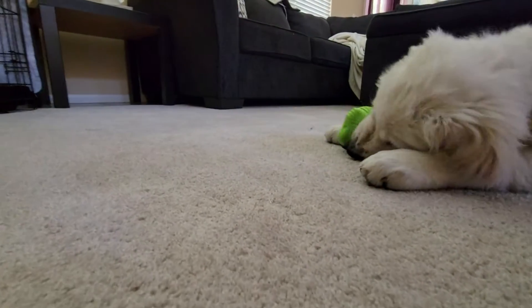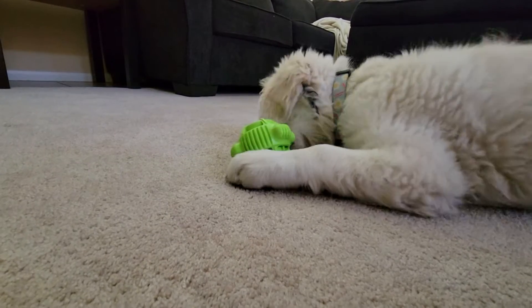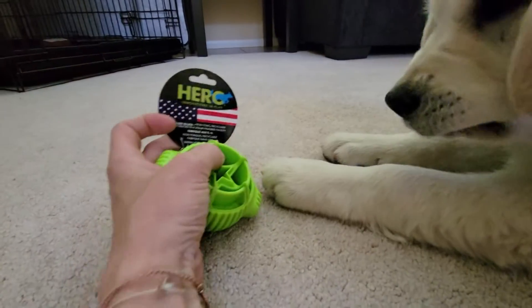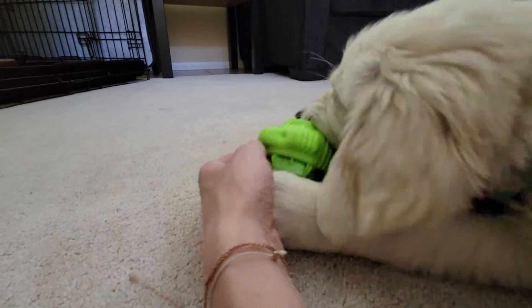"A giant donut-shaped machine just proved a near-limitless clean power source is possible" is the headline from Getty News, courtesy of Danya Gaynor and Angela Dewan with CNN. A link to the source will be included in the description below.